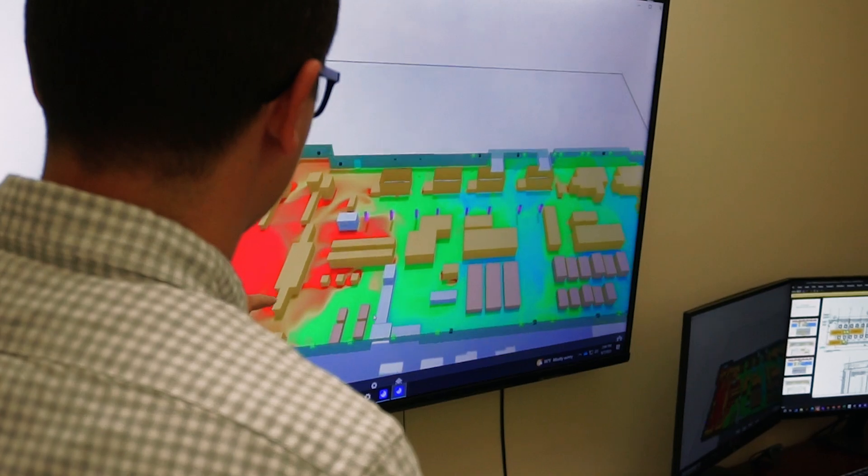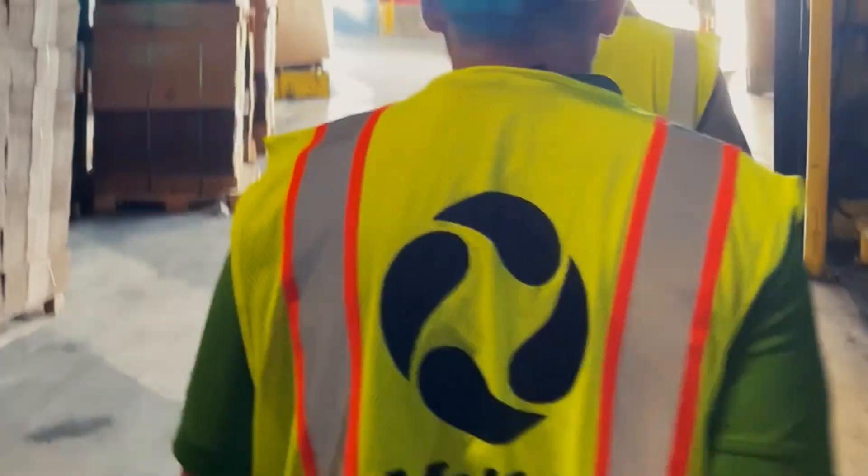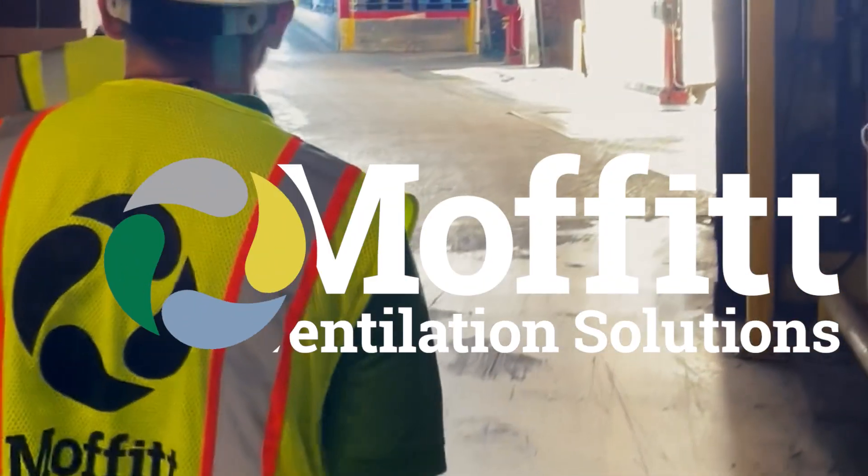We've helped many customers design whole new ventilation systems to meet productivity, health, and safety standards. Contact the Moffitt team to learn more about industrial ventilation solutions.